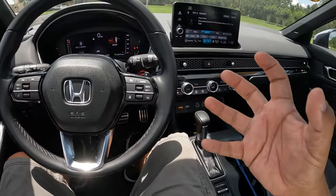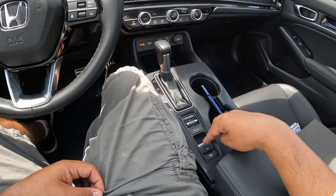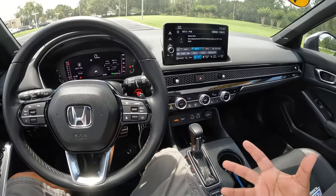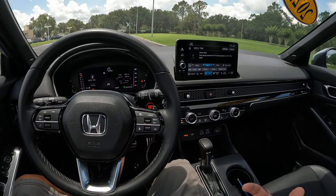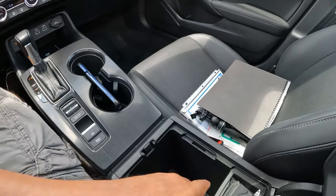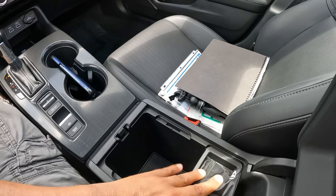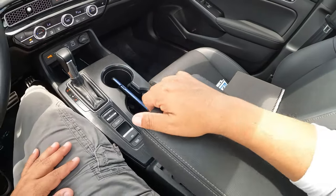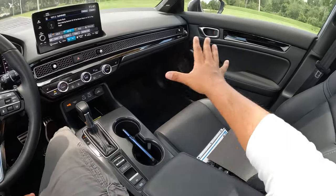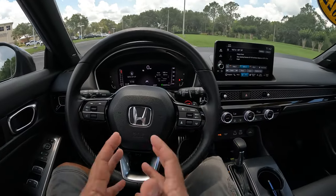We have drive modes: Sport, Normal, and Econ — basically a full economy mode. Of course we're going with Sport. There's also an automatic engine start-stop button, parking brake, and a brake hold function — so you can take your foot off the brake while resting at a stoplight. There's also a little more storage space in the center console.